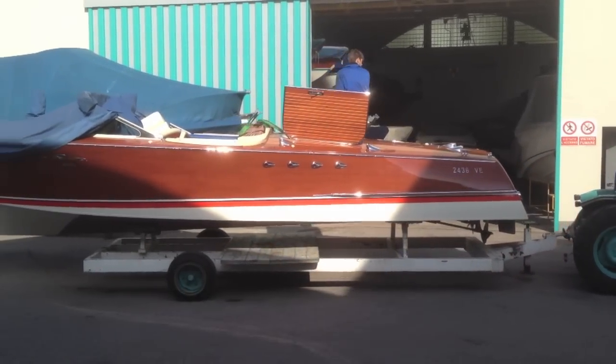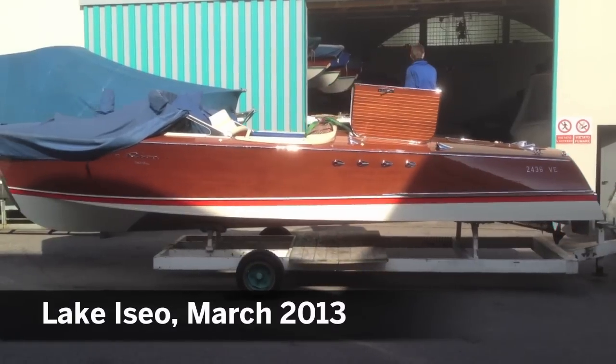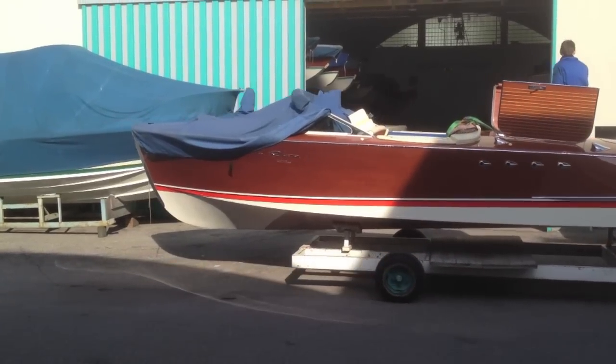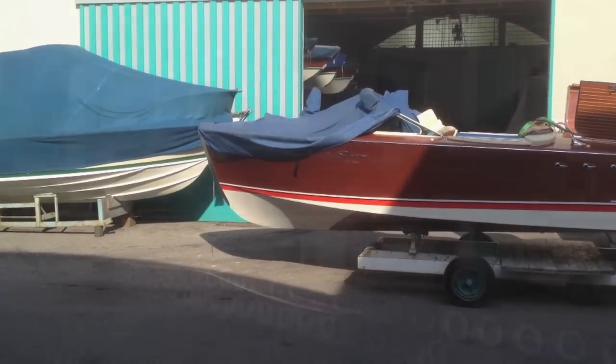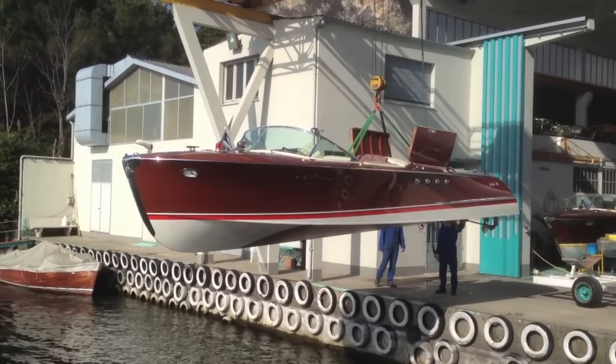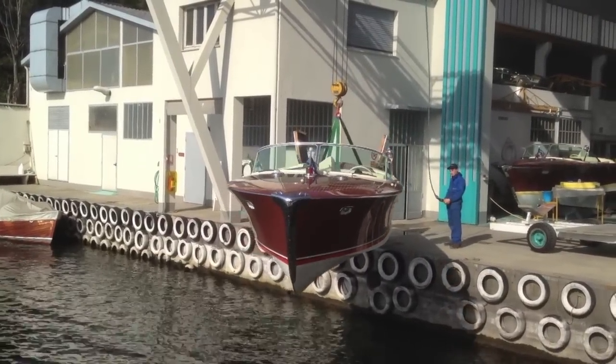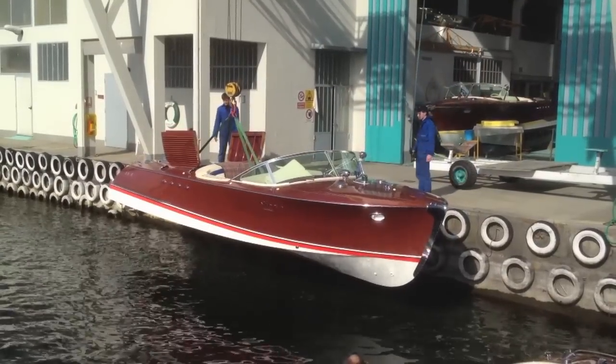The Riva Tritoni Special Cadillac was a highly customised one-off boat built in 1960 for an Italian industrialist. At the time of her construction she was the longest, largest, fastest and most powerful Riva ever built, and she was to stay that way for over six years.